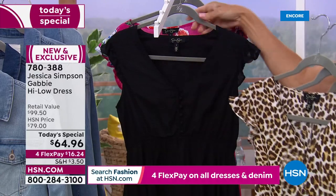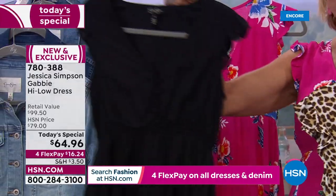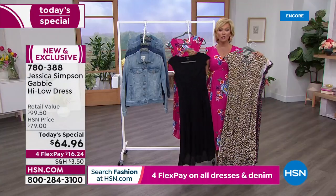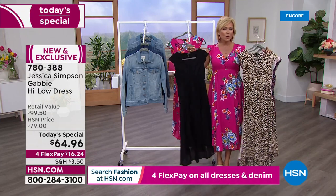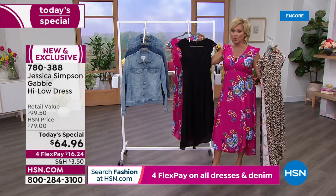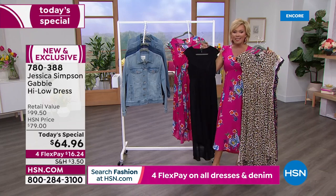And then we've got it in — I love the black. I can never resist a black dress. You'll see the girls show all kinds of different looks, not only with the dress but with different shoes — from sneakers to Birkenstocks to sexy stilettos. Jessica does beautiful shoes here at HSN. So everything works.